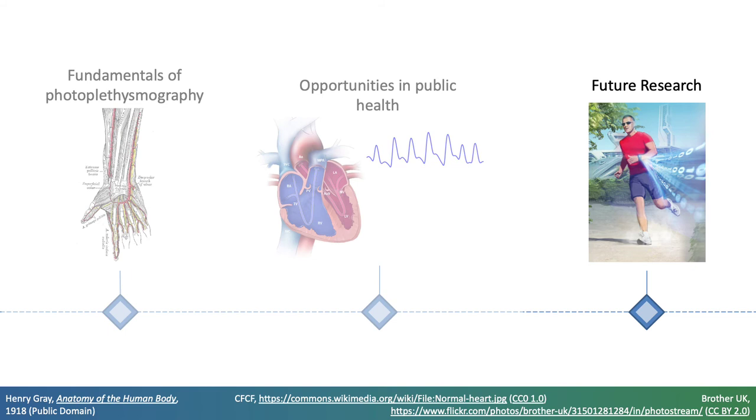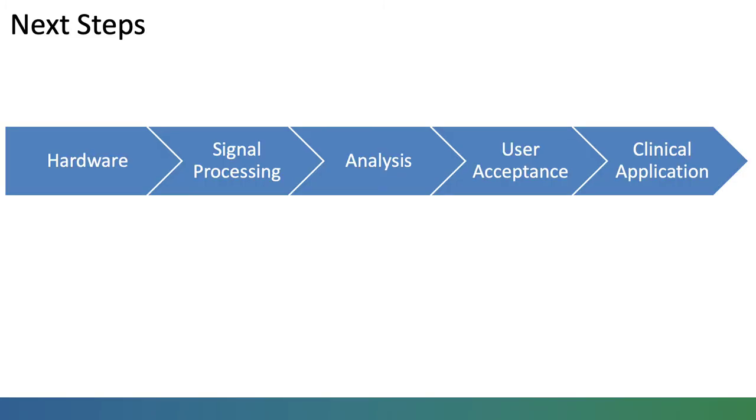Areas for future research to realise the potential of photoplethysmography in public health: firstly, devices will continue to be optimised to provide the best possible signals for analysis. Particular challenges include obtaining high quality signals during movement and accounting for the effect of contact pressure on measurements.